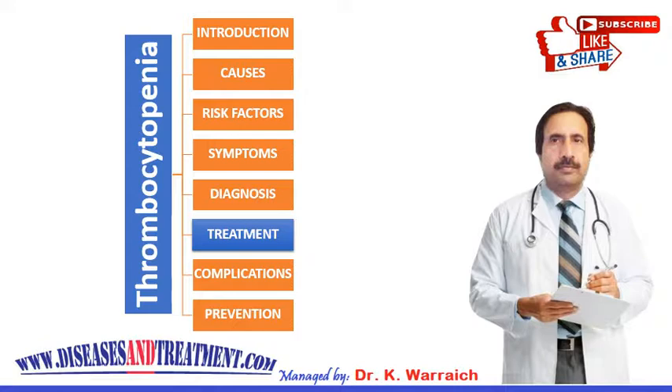If your condition is related to an immune system problem, your doctor may prescribe drugs to boost your platelet count. The first choice drug may be corticosteroids. If those do not work, your doctor may try stronger medications to suppress your immune system.